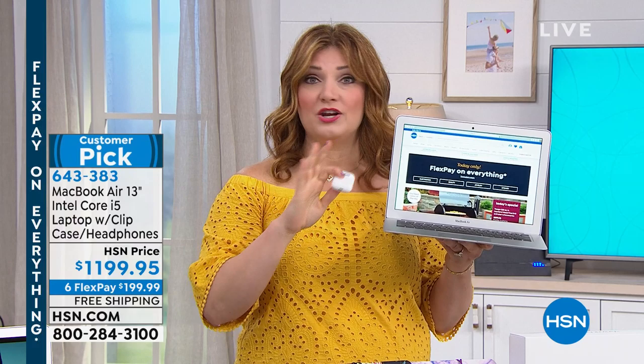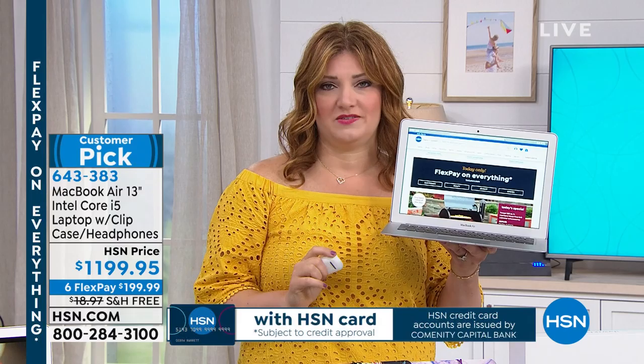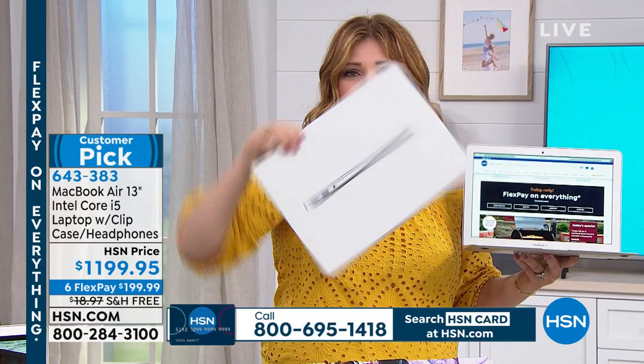We have 12-month VIP financing at $99.99 per month to get a MacBook at home. You don't get FlexPay when you go to Apple, so take advantage here. It's Bluetooth compatible so you can pair headphones. We're including a set of headphones, 128 gigabytes of solid state storage, and the color choices make it identifiable specifically to who you are. It's the MacBook Air — we're investing in powerful hardware that's going to last you years.